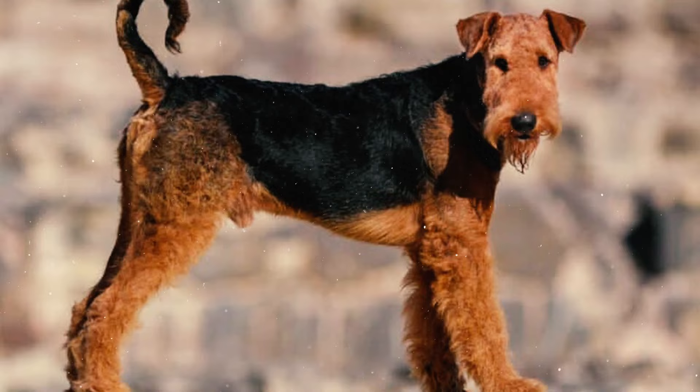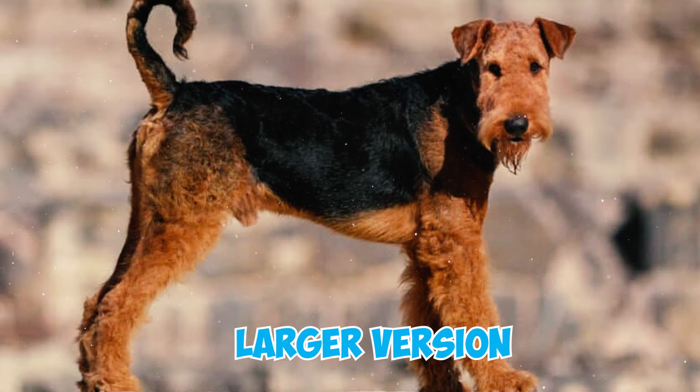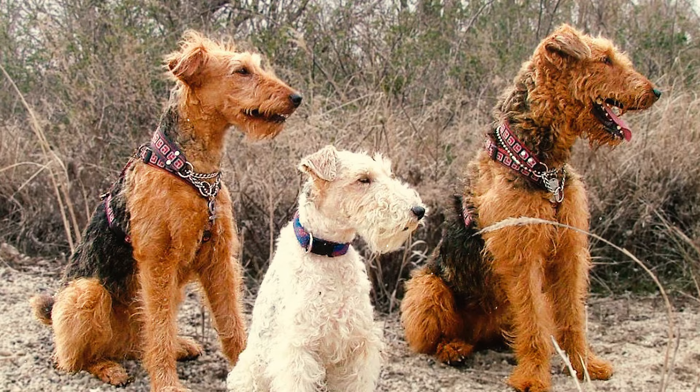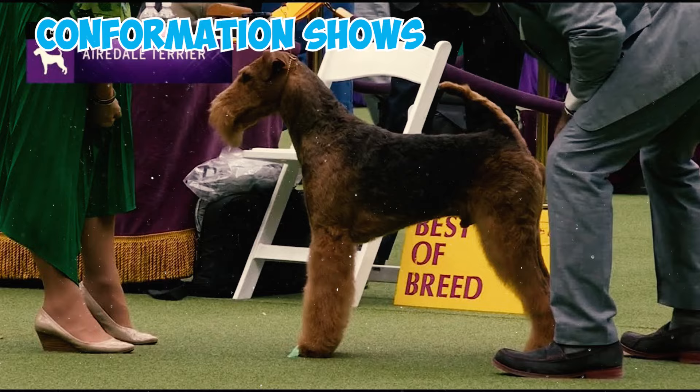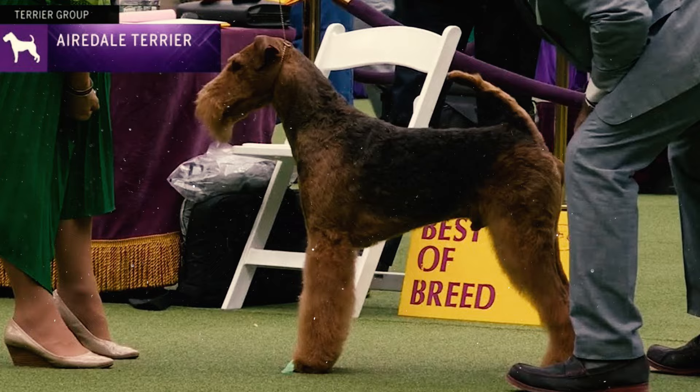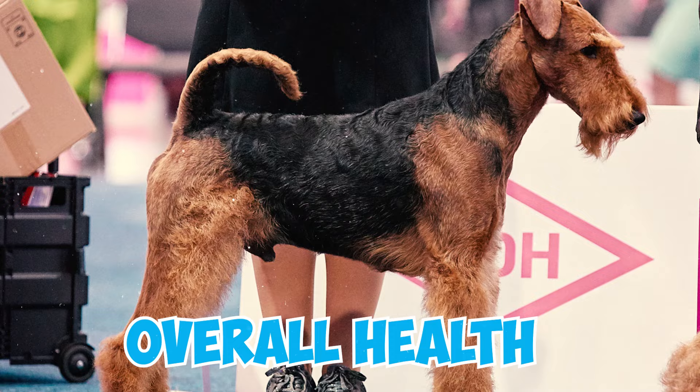There is a larger version of the Airedale known as the Airedale Terrier, bred primarily as a family guard dog and for big-game hunting, rather than for confirmation shows. Unfortunately, these larger Airedale Terriers have a low success rate in confirmation shows, and the overall health of these dogs is a concern.